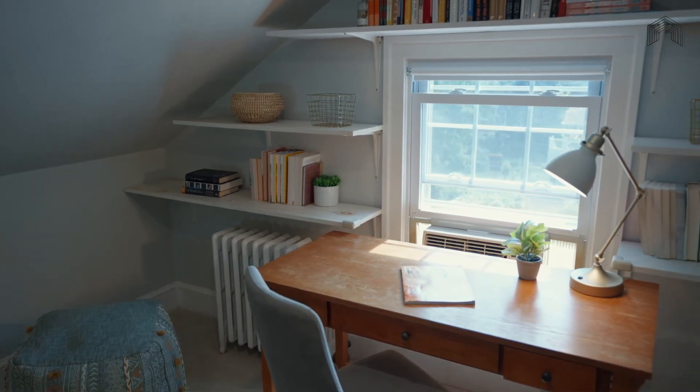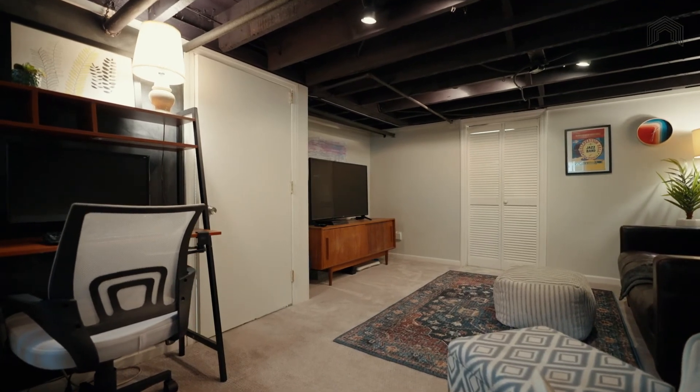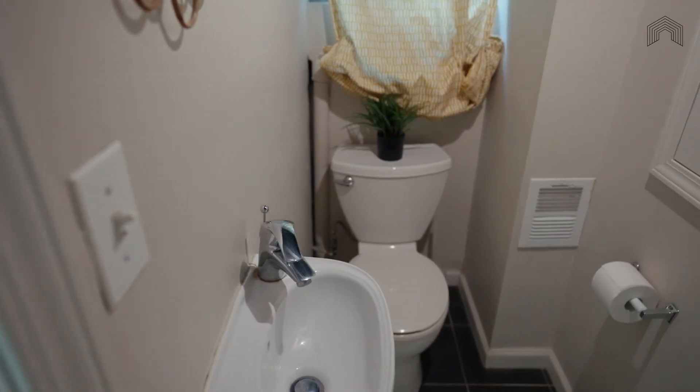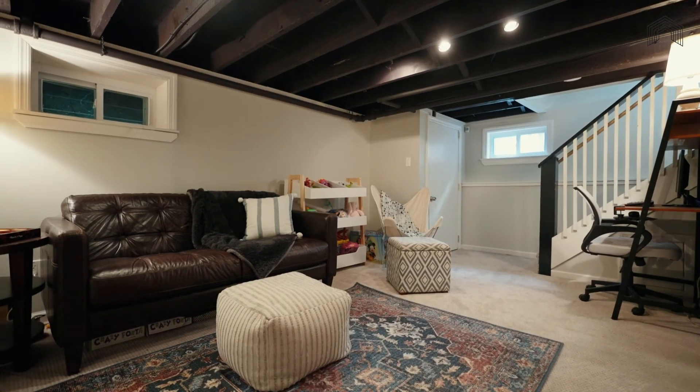The finished basement offers an additional family room and powder room. With high windows that let in natural light, this space feels cozy and not at all subterranean. The powder room down here adds to the high function of this space, as does the well-hidden, copious storage.